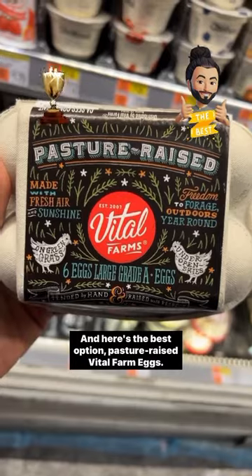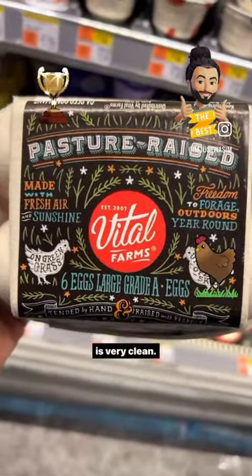And here's the best option: pasture raised Vital Farms eggs. This means the chickens are raised on pasture, so this is very clean.